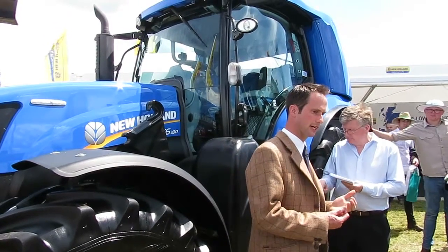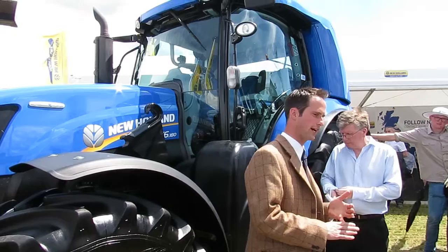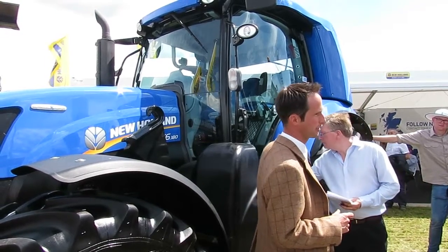We've got one model which is the T6180 behind me. This tractor runs purely on methane, and this methane is stored in tanks around the chassis of the tractor.